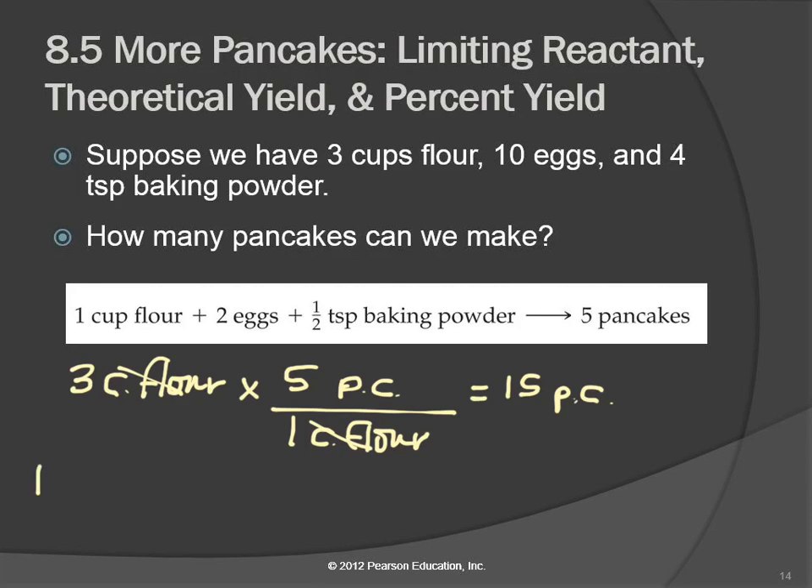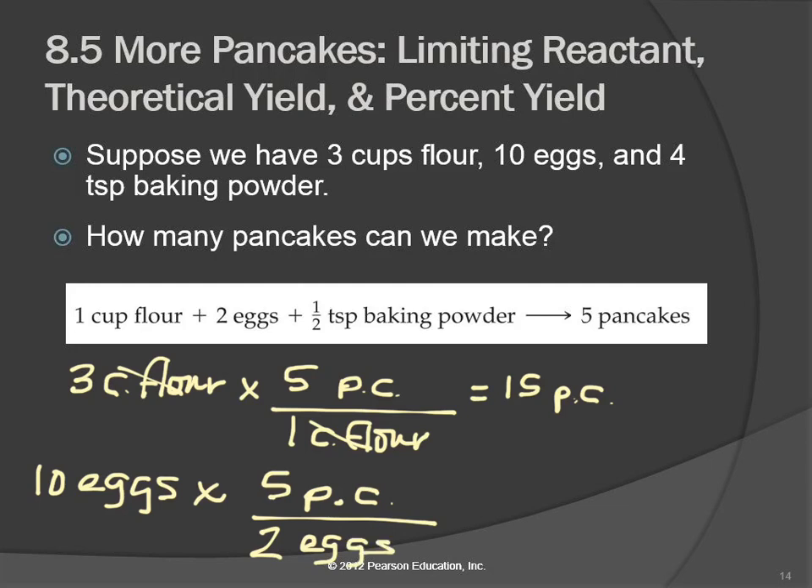Ten eggs — how many pancakes? If we had lots of everything else, we get five pancakes for every two eggs. So that gives us 25 pancakes. If we had plenty of flour and that many eggs, we could make 25 pancakes.